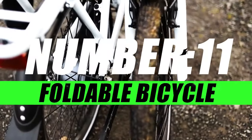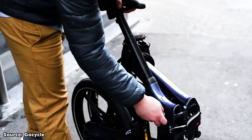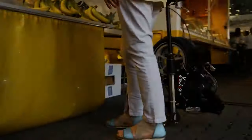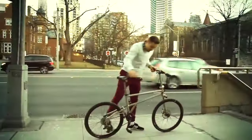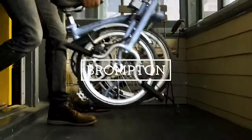Moving on to number 11, we have the Compact Foldable Bicycle. Introducing a revolution in urban mobility — whether you're a city dweller navigating busy streets or a commuter seeking convenience, this foldable two-wheeler is your ticket to freedom and flexibility. The defining feature is its ability to fold effortlessly. In a matter of seconds, transform your bike into a compact package, making it easy to carry, store, and transport.